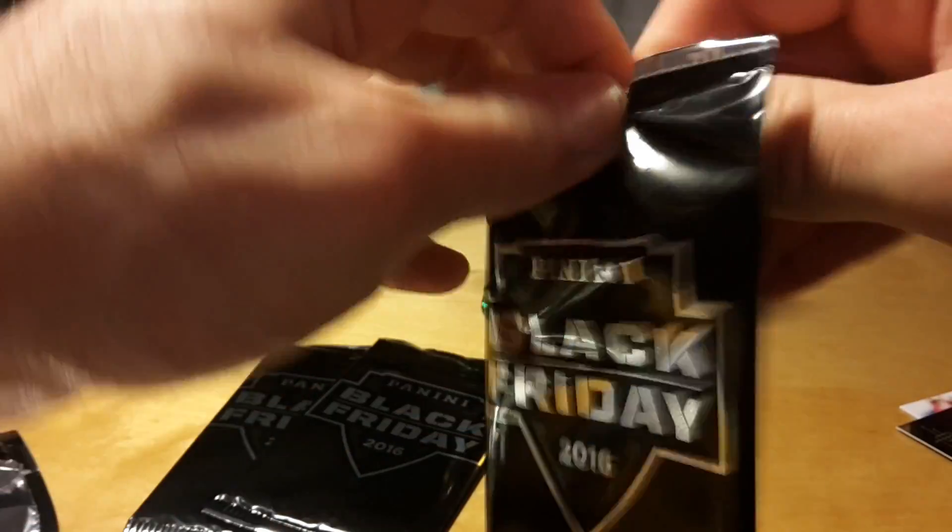There should be some autographs and jersey cards inside those packs.